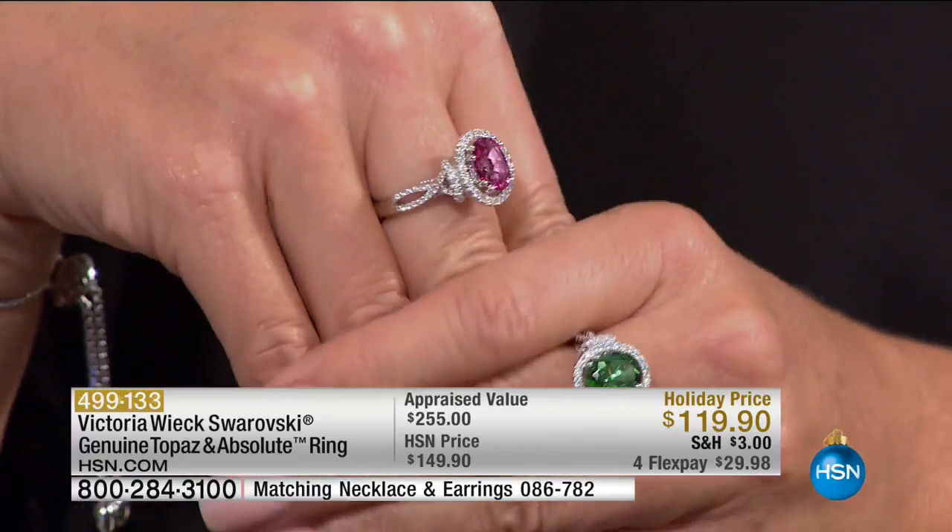If this is not one of the most magnificently beautiful dream-come-true rings to own, to give — it doesn't get more beautiful.